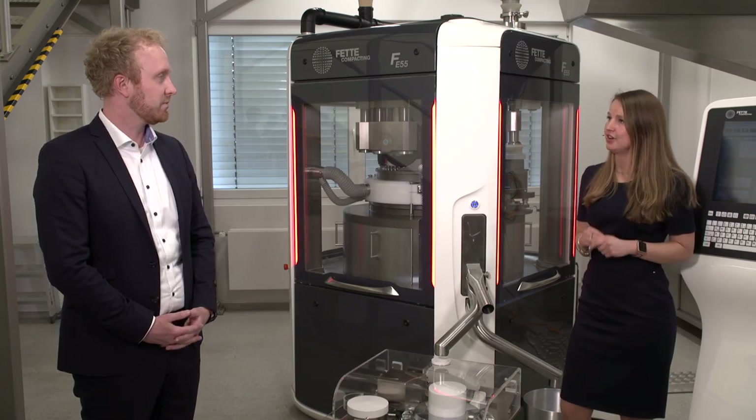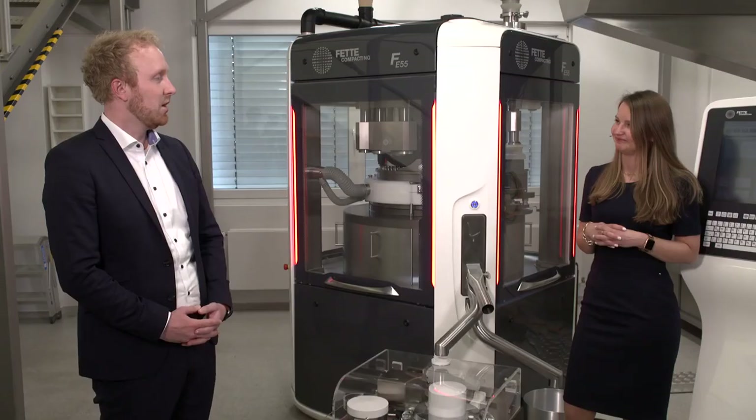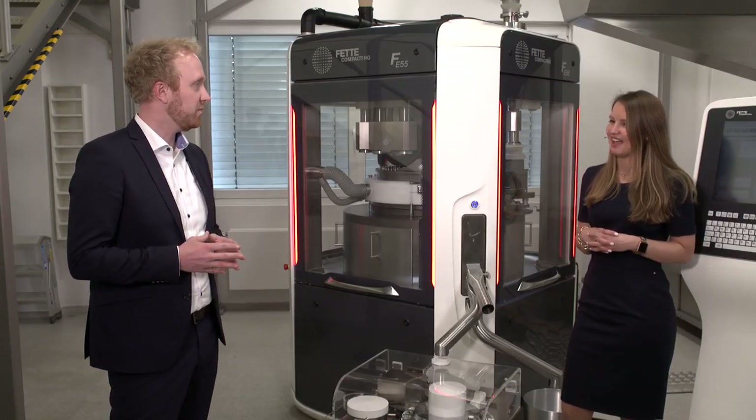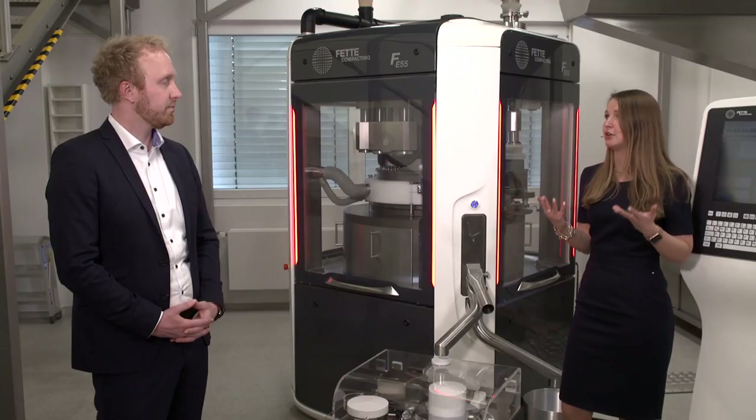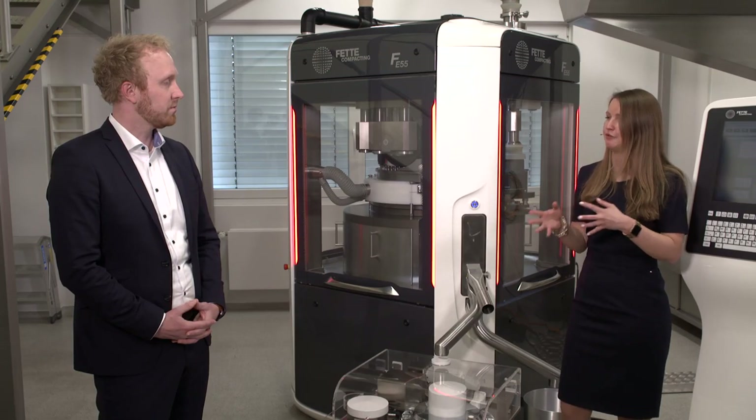As we say in Germany, trust is good, control is better. Don't forget to control and monitor your continuous manufacturing line. We at FETA-Compacting have developed several PAT solutions. There is actually no general PAT solution — when a customer comes to us, we try to understand their aim and needs. For example, are they going in the direction of real-time release or more towards monitoring of a continuous line, which APIs and API concentrations, and also if there is a critical process step that needs to be controlled more? Based on these points, we select the best PAT solution for that particular customer.